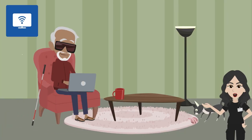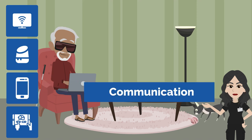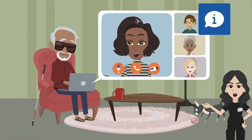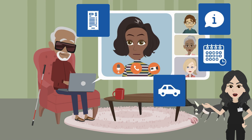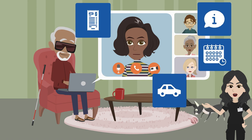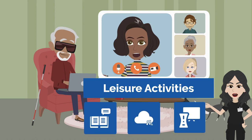Smart TVs, streaming devices, smart speakers and displays, smartphones and tablets, and apps available to download on these devices can support communication with family and friends, finding information, paying bills and managing finances, coordinating transportation, managing your calendar, creating reminders and lists, and engaging in leisure activities such as reading, listening to music, playing games, and so much more.